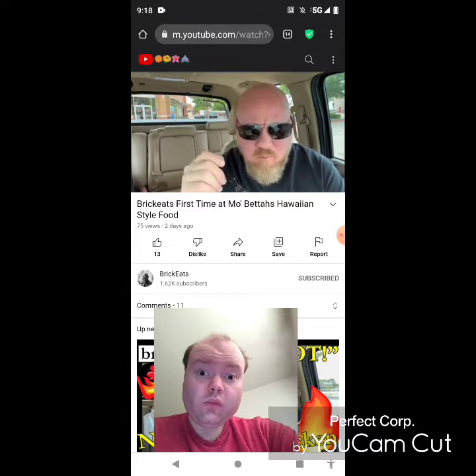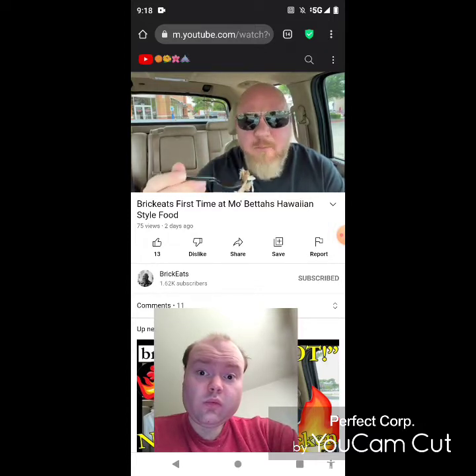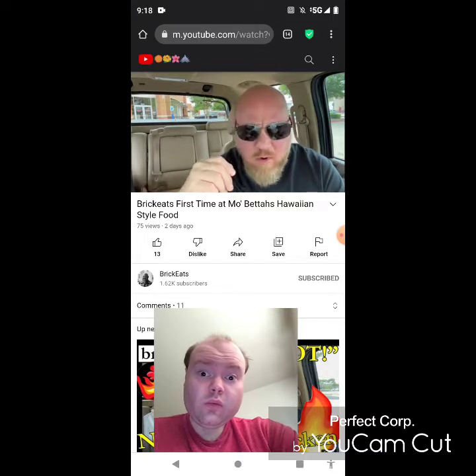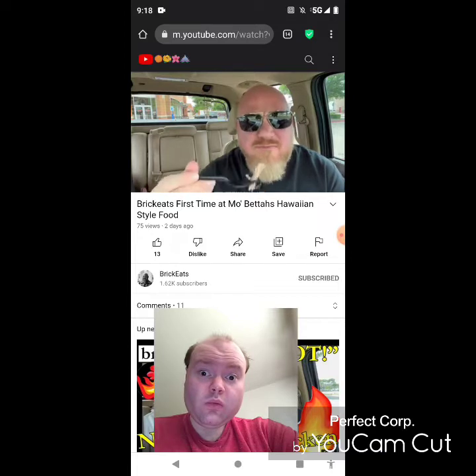Oh my god! It's juicy. I'm not even trying. I love pulled pork. Oh my god the flavor in it is amazing. It has a smoky flavor. Oh my god that's really good.